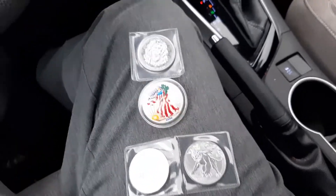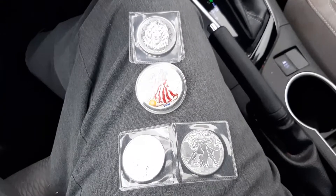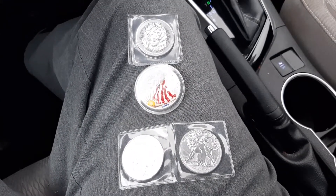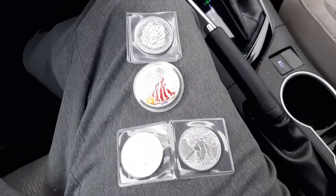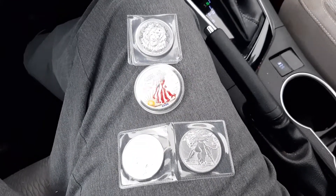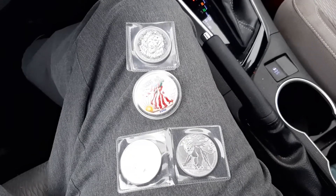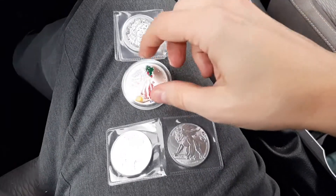Hey guys, Brian here. Just wanted to go over some new coins I just got in the mail today. I bought these online — there were some I was really intrigued with. It's kind of raining out here, you might hear some random noise — I'm in my car.